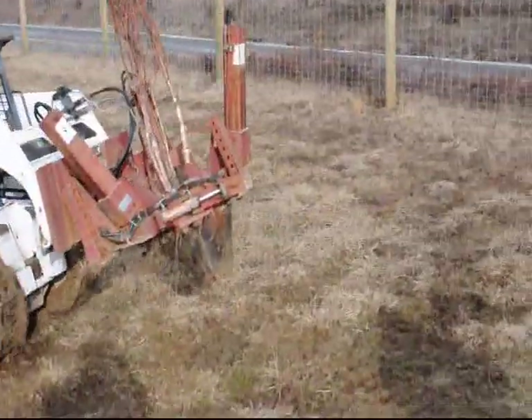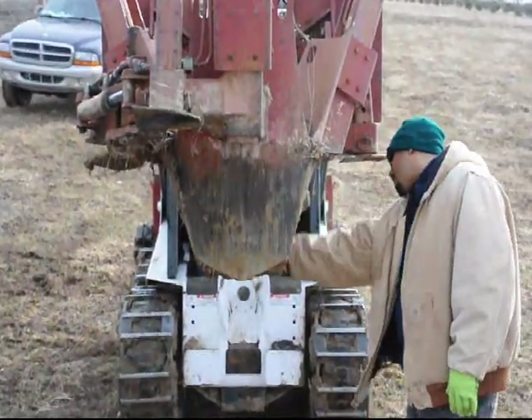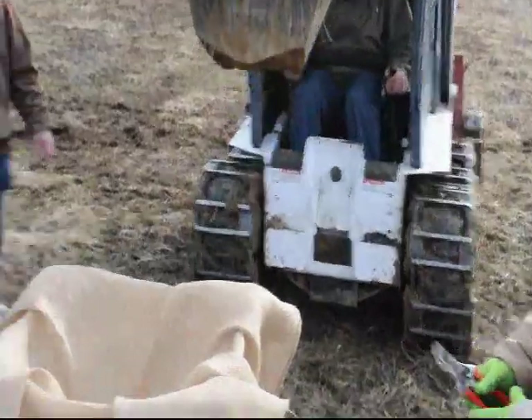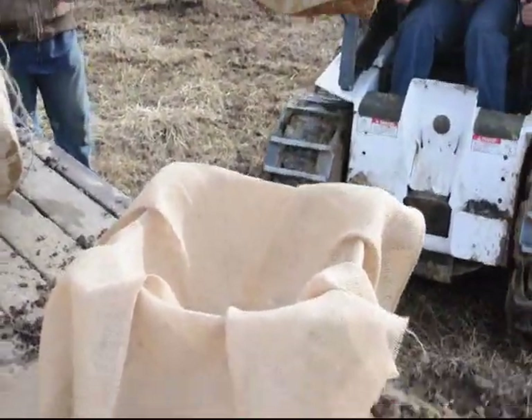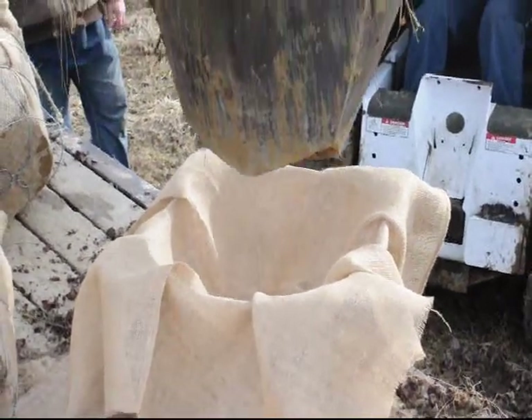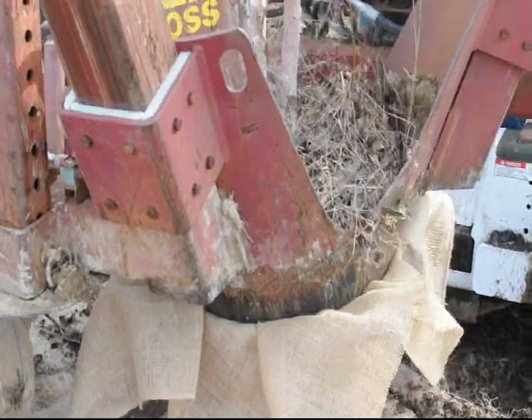Deer don't really like to eat the river birch, so they perform well in a heavy deer populated area. If you have a lot of deer on your property, make sure you use a three-stemmed river birch or plant three seedlings together to form a three-stemmed river birch, because they will fare better in a high deer populated area.